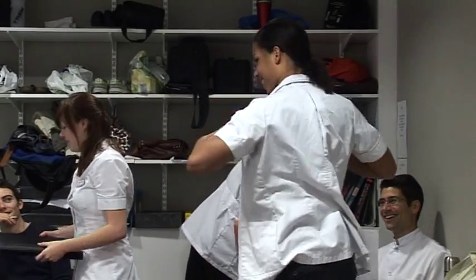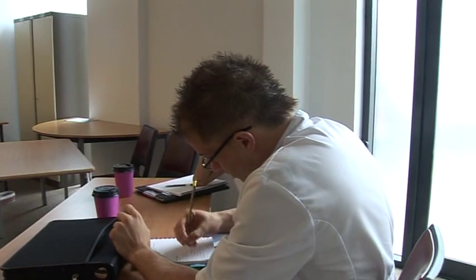From day one, a BSO student has contact with patients while studying for your Master of Osteopathy degree, taught and supervised by experienced practising osteopaths. Here at the BSO, we've decided to go down the route of offering an integrated Master of Osteopathy programme for our students.